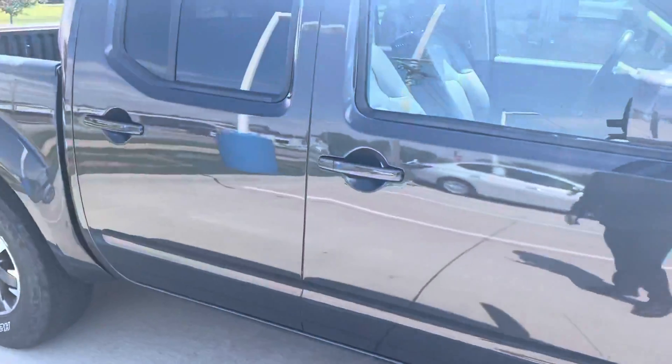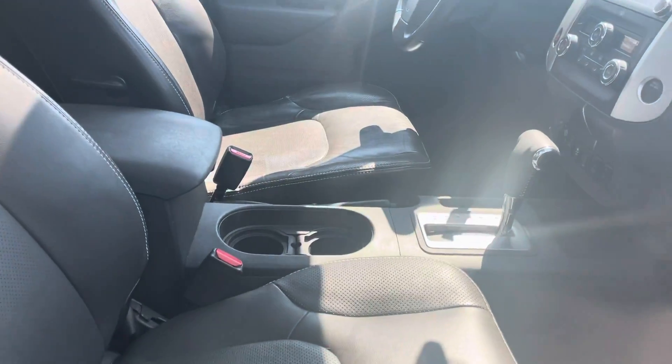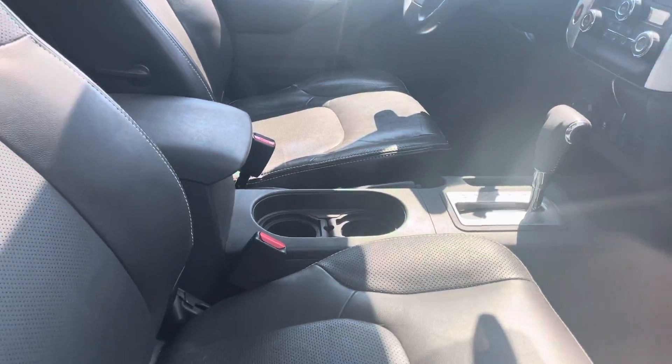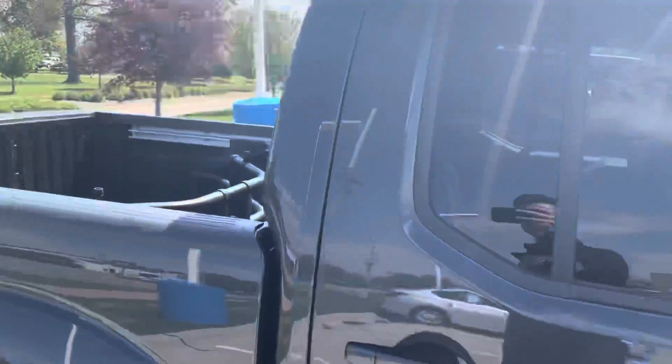Super clean on the outside, as you can see. Let me give you a quick look at the interior — it's leather interior in there, got heated seats, four-wheel drive model of course, touchscreen display with the backup camera, and it has a couple of crossbars on top.